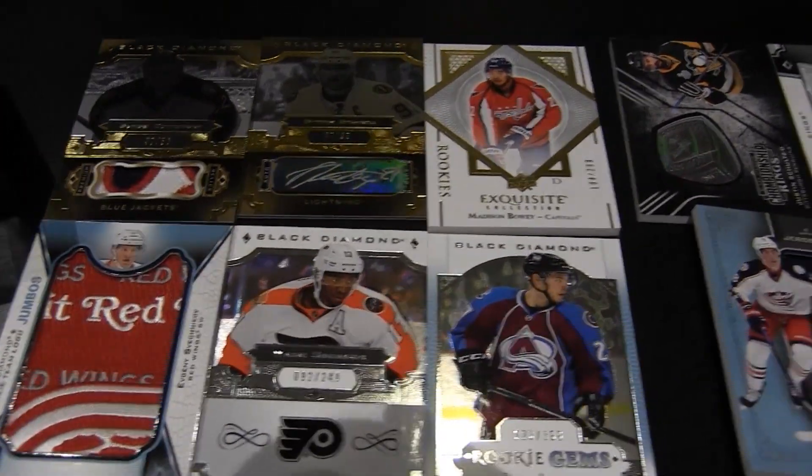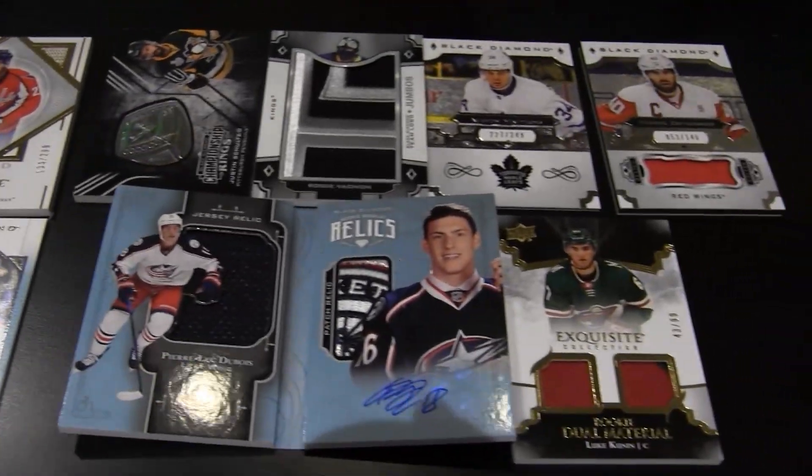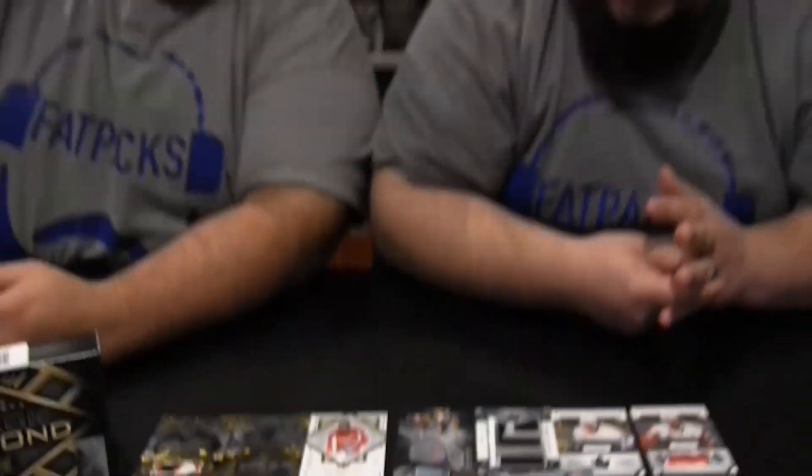We did pretty well — high risk, high reward for sure. If you're a Blue Jackets fan, this was a great break. Guys, that's what we think — let us know what you think down below. Until next time, I'm Eric and I'm Paul, just keep ripping.